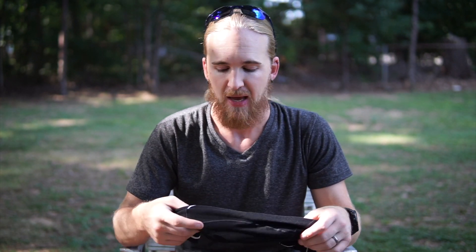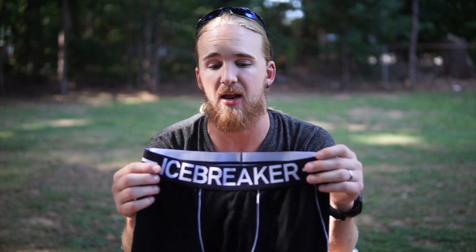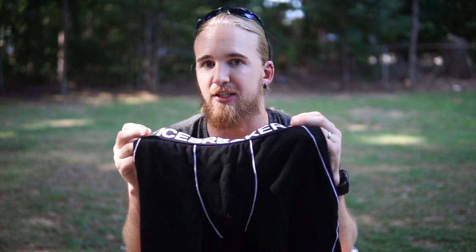What makes these really cool is this is a Cool-Lite material from Icebreaker, so it's actually a blend — it's 50% merino and the other 50% is a blend of numerous synthetic fibers. As opposed to the 100% merino boxers, which I do own multiple pairs of, these actually dry out really fast.